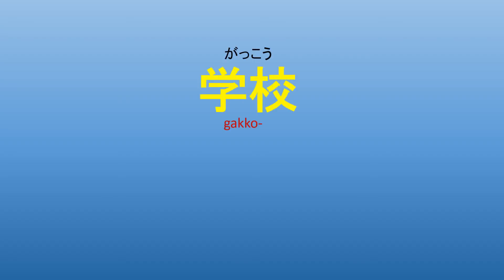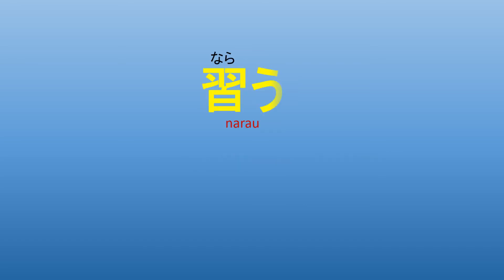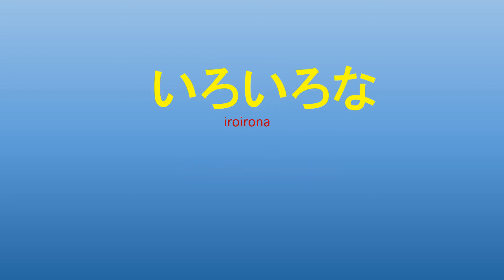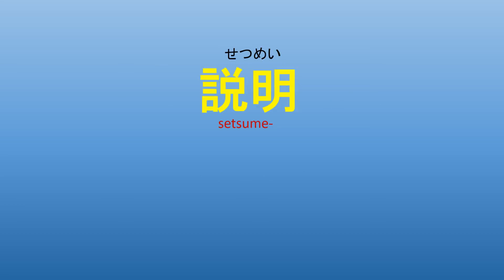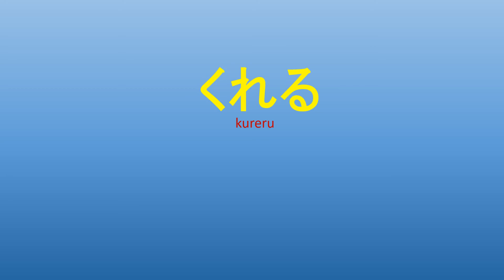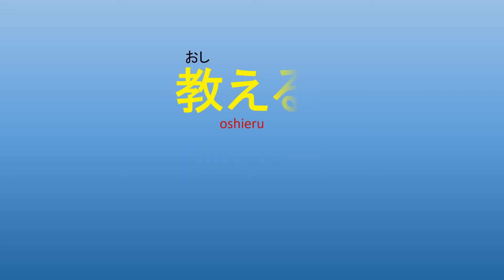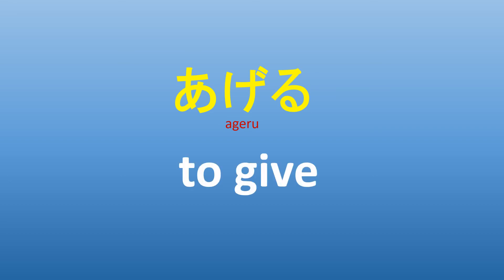単語。 学校 (school)。 漢字 (kanji)。 習う (to learn)。 先生 (teacher)。 いろいろな (various)。 説明 (explanation)。 くれる (to give)。 友達 (friends)。